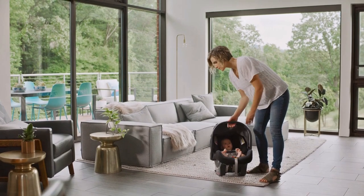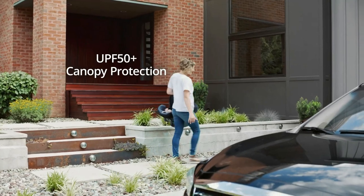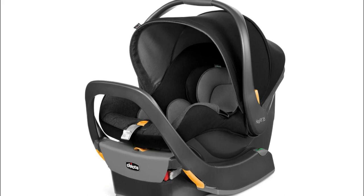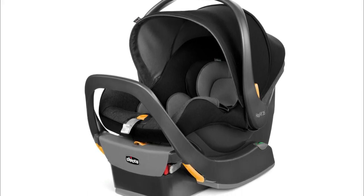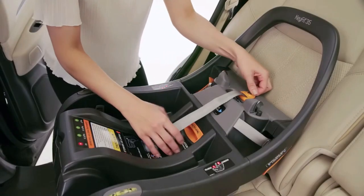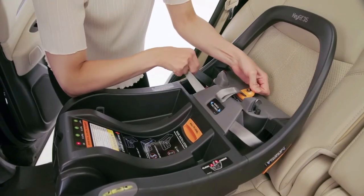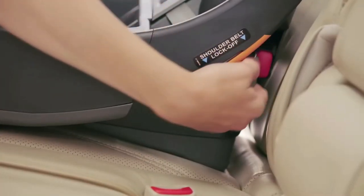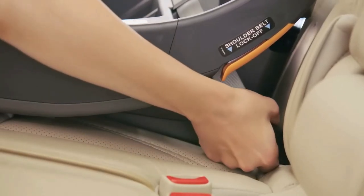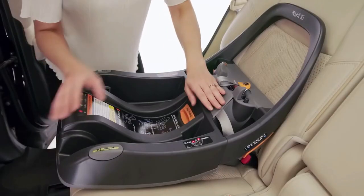We also love the added peace of mind of the anti-rebound bar on the KeyFit 35 and its larger canopy. When it was first released, the KeyFit 35 was usually about $250, but its price has slowly fallen over the past year, putting it in a very competitive position. With its amazing features, safety, comfort, and convenience, it's a clear winner at this price point. We definitely prefer the KeyFit 35, but also realize that many parents are looking to use an infant car seat for the first year and then transition to a rear-facing convertible car seat, which makes a strong case for the KeyFit 30.